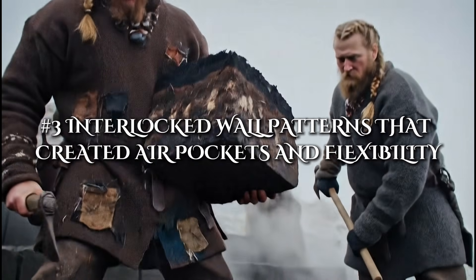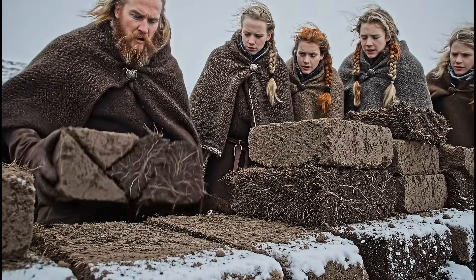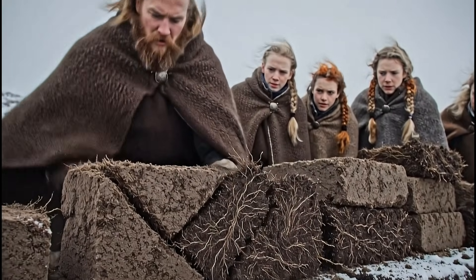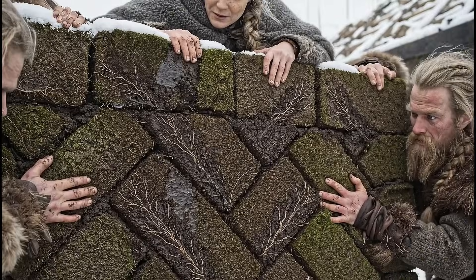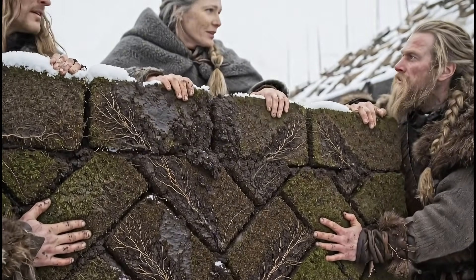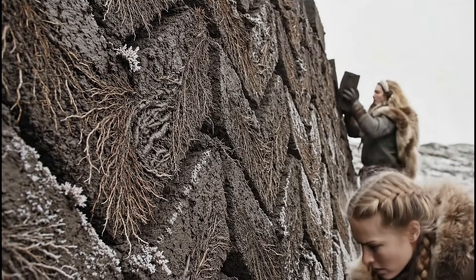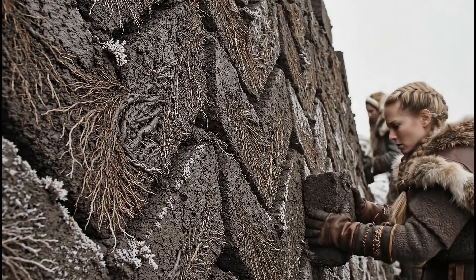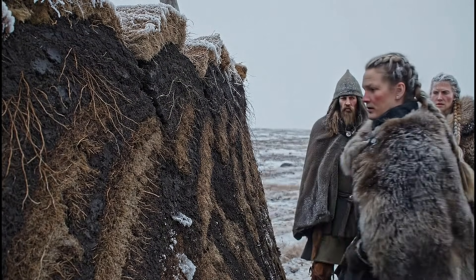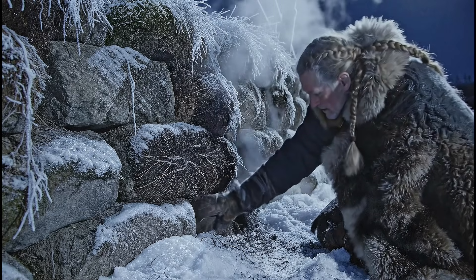Turf walls were never simple stacks of earth. They were crafted with care, shaped like bricks, and arranged in interwoven patterns that modern builders would recognize as structurally intelligent. The Vikings sometimes used a herringbone arrangement or other interlocking methods, creating microscopic pockets of trapped air within the walls. These tiny air chambers acted as natural insulation, slowing the transfer of cold and giving the walls a surprising ability to flex under pressure. In lands where frost heave and shifting soil could stress a building, this flexibility prevented cracking and collapse. The walls took the blow so the people inside did not have to.